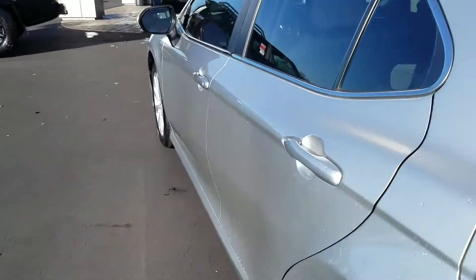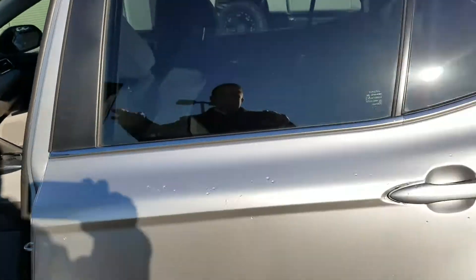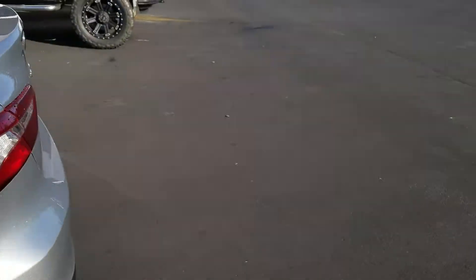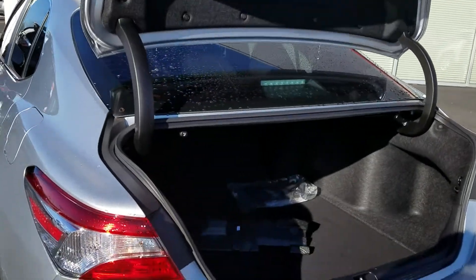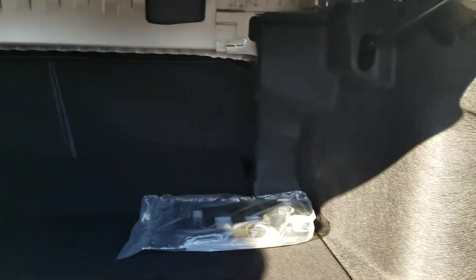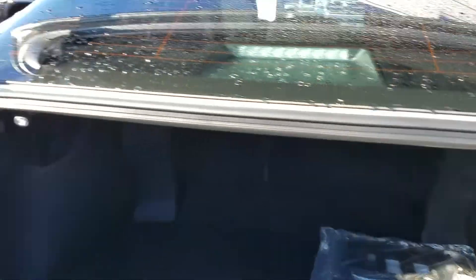I'm going to turn this off and show you the trunk here real quick. They won't let me pop the trunk with the car on. The trunk space is very impressive — it does have a spare tire. As you can see, it opens all the way up. Look at that trunk space. Really good. It's got a 60-40 split rear seat fold-down, so if you had something long you had to put in.